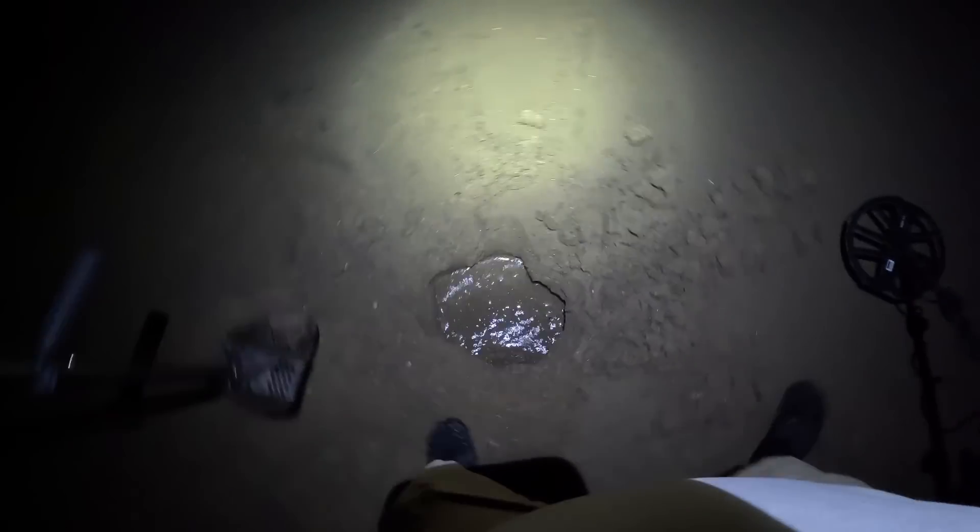Interesting - first target on this beach is a pocket knife. So this beach, they usually build up a berm for the winter and they just leveled it out with a dozer. They push it over to the beach's edge and then the ocean hits it - that's what we're getting. Okay, I got a weird sounding target here.